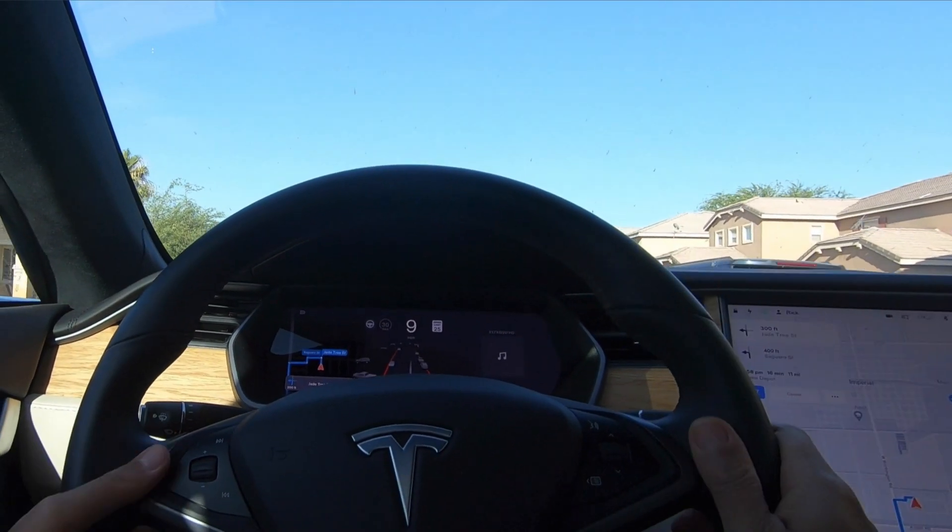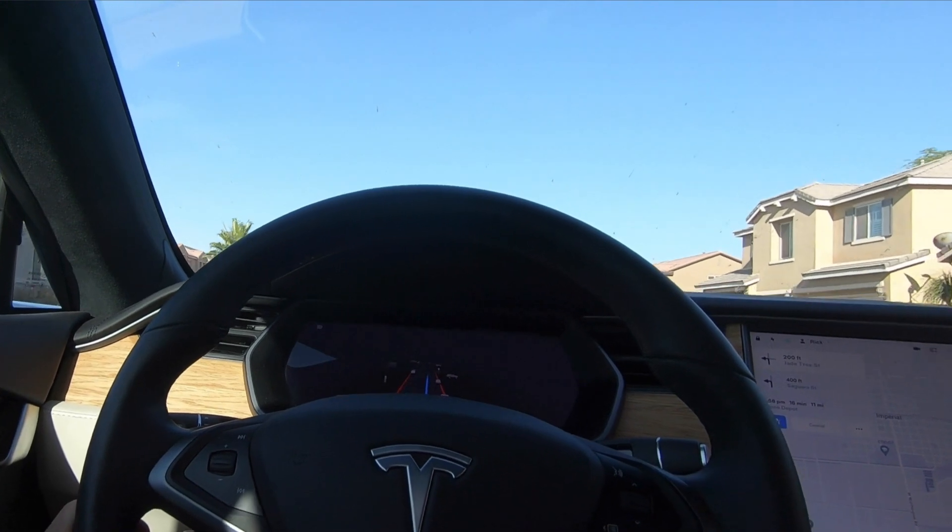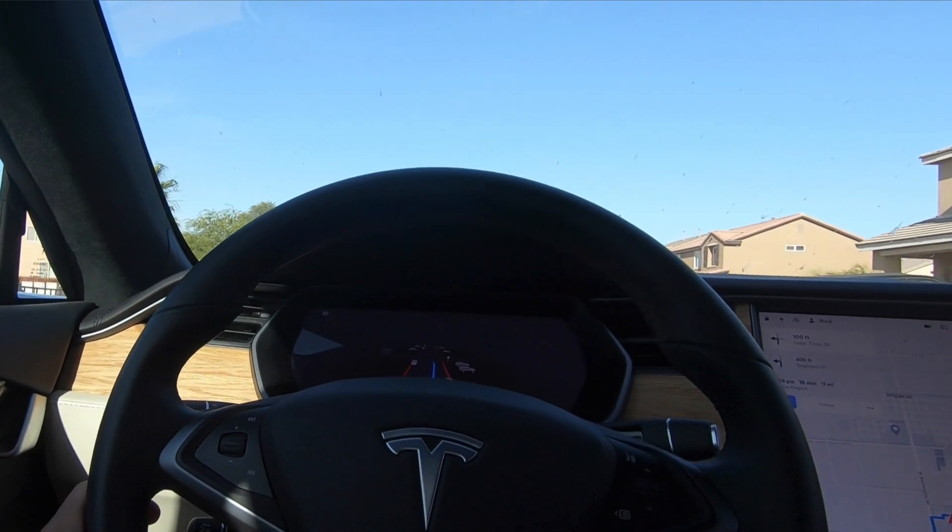Wow, the visualizations are amazing. It has already turned on the turn signal. Turn left onto Jaytree Street.